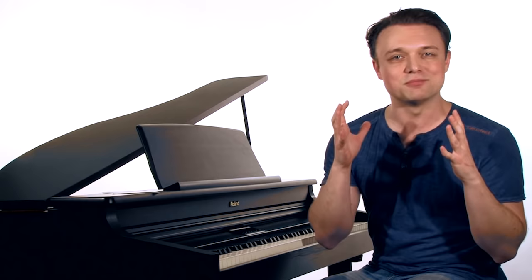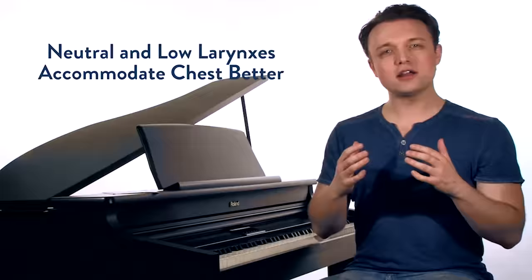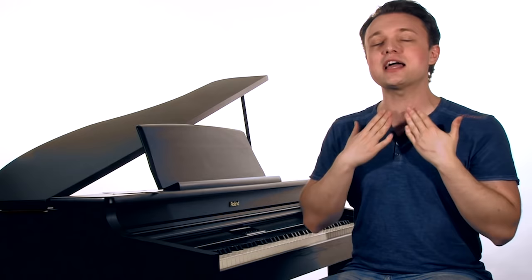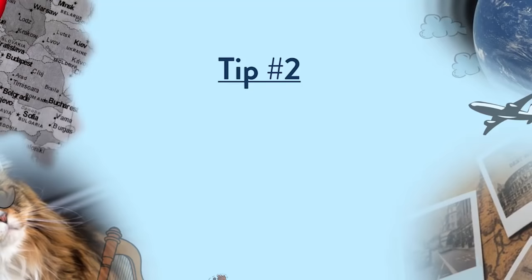Now let's look at some tips for helping you sing in chest voice. Tip number one: neutral and low larynxes accommodate chest voice the best. When the larynx is neutral or low, the cords have more slack, giving them a greater mechanical advantage for stronger sounds. A higher larynx with a lot of chest voice gets really tight. But that dropped, open feeling in chest voice accommodates the sound and is a lot healthier too.